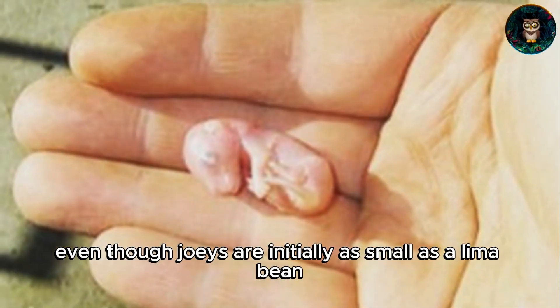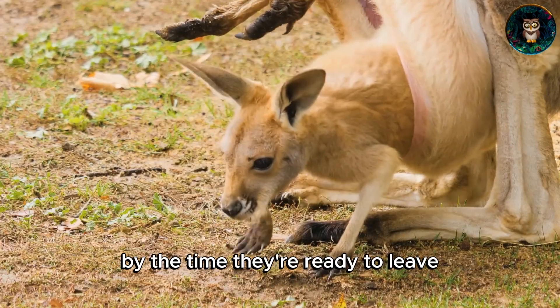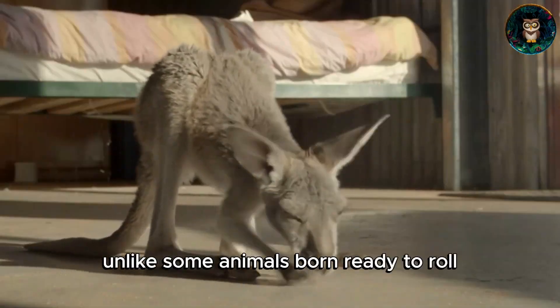Even though joeys are initially as small as a lima bean, they experience a growth spurt in the pouch. By the time they're ready to leave, they've transformed into fully formed mini kangaroos.